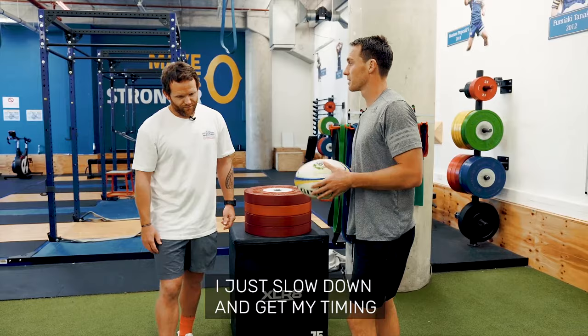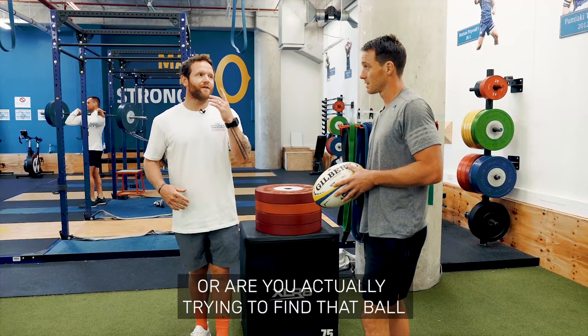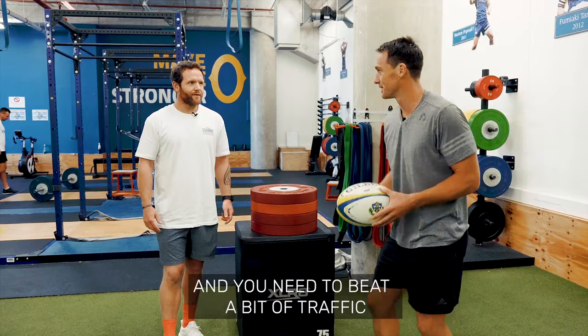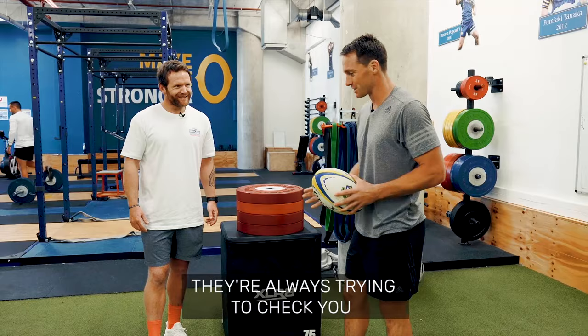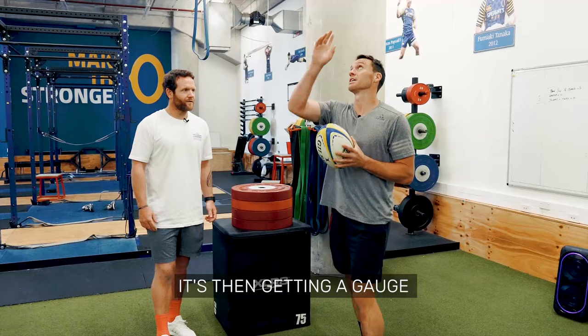Once you've done all that, put the ball up with a contestable kick and executed well — are you head down for five meters of gas, or are you actually trying to find the ball and get after it? When you've kicked it, you know it's going to go a certain distance. The first five to ten meters you just need to take off and beat the traffic — those big guys who are always trying to check you and make sure you've got a bad run at it. So it's avoiding them, and then after you've got through those five or ten meters, it's actually getting a gauge on the ball.